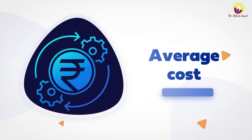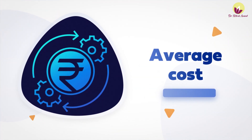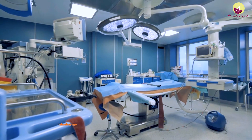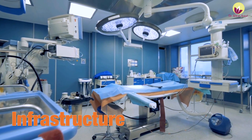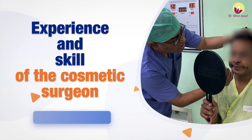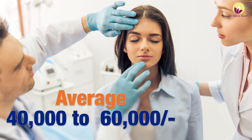Many patients ask what the average cost of dimple surgery is. The cost depends on which city the surgery is performed in, the infrastructure of the center — whether it's a small clinic or a big hospital — and most importantly, the experience and skills of the surgeon. On average, dimple surgery costs around 40,000 to 60,000–70,000 rupees. It is a permanent, long-duration, natural-looking, and safe surgery performed under local anesthesia.